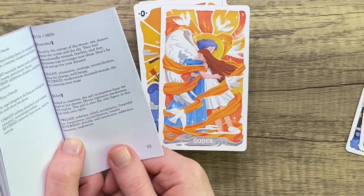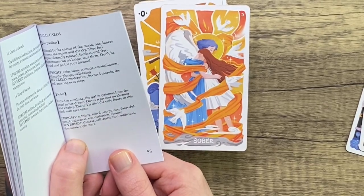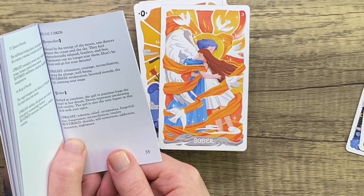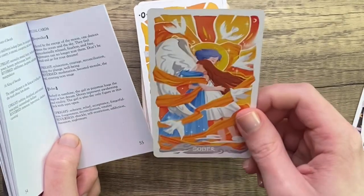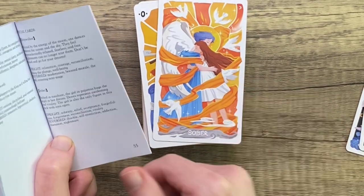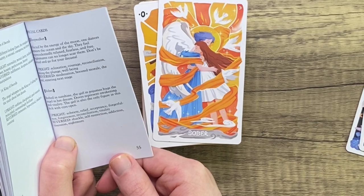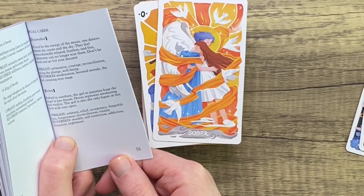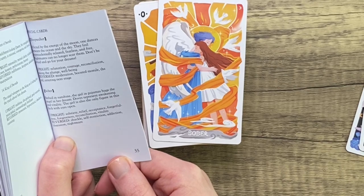Then we have the Sober card. Bathes in sunshine, the girl in pajamas hugs the angel in her dream. Doves represent awakening and vitality. The girl is also the only figure in this deck with eyes open. Interesting — I didn't notice that before. Upright: sobriety, relief, acceptance, forgetfulness, forgiveness, reconciliation, and vitality. And then reversed: shackle, self-restriction, addiction, obsession, and nightmare. Interesting.